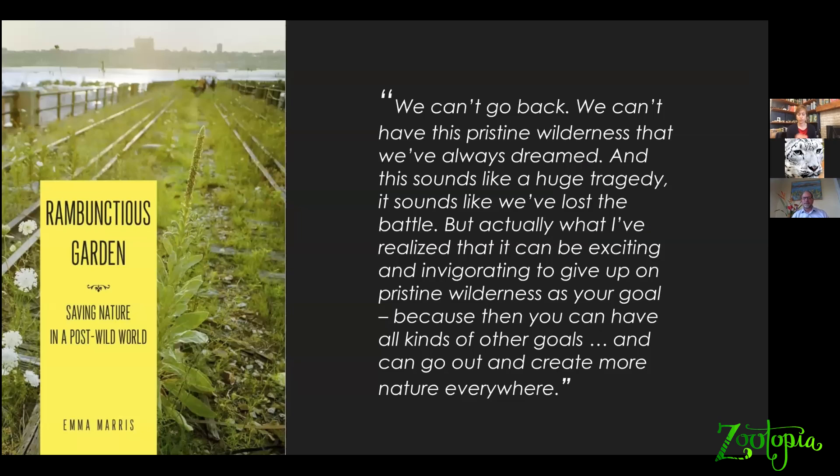Our philosophy here at Zoo New England is pretty well expressed by this quote from my favorite conservation author and conservation philosopher of our times, Emma Maris. She writes: 'We can't go back. We can't have this pristine wilderness that we've always dreamed.' And this sounds like a huge tragedy — it sounds like we've lost the battle. But actually, Emma Maris writes, 'What I've realized is that it can be exciting and invigorating to give up on pristine wilderness as your goal. Because then you can have all kinds of other goals, and you can go out there and create more nature everywhere' — including right here in Boston and in eastern Massachusetts.